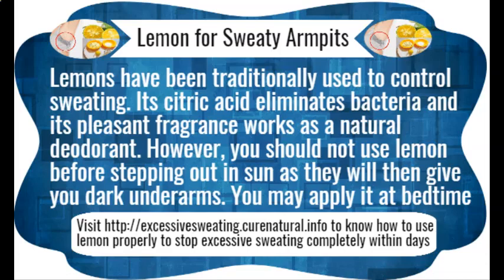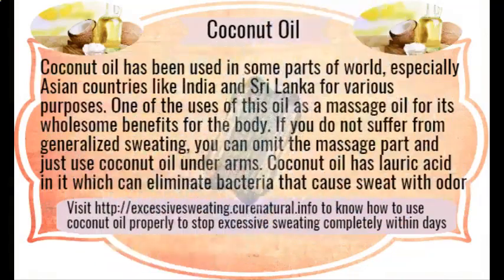Baking soda. There are certain acids present in sweat which not only help bacteria thrive but also produce a foul smell. Baking soda is alkaline in nature and thus lowers the pH level of your sweating body parts by counteracting with those acids. It not only reduces perspiration but also helps you get rid of body odor.